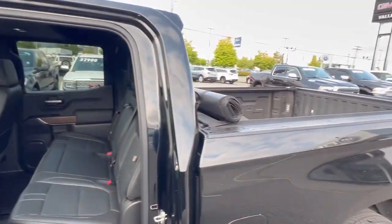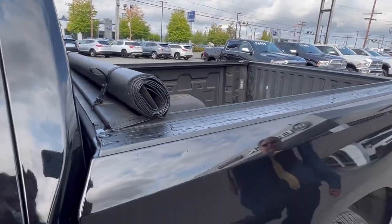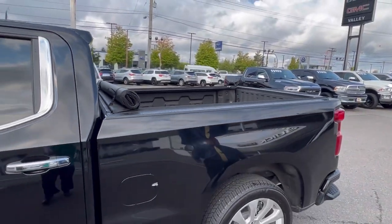In the back we have a fully coated bed liner along with a roll-up tonneau cover for you.